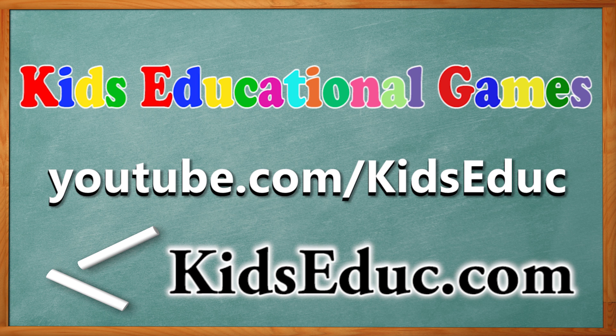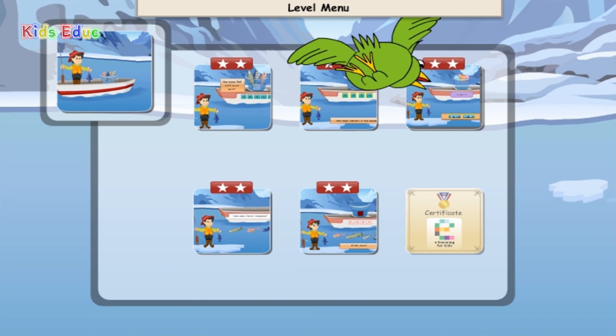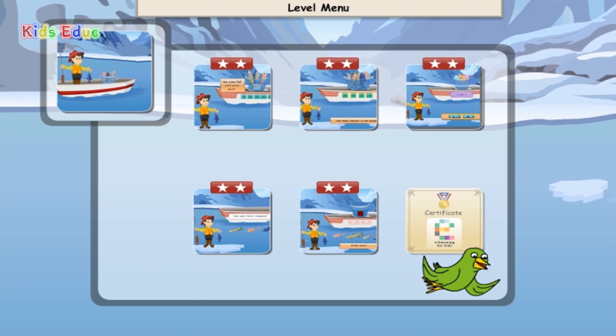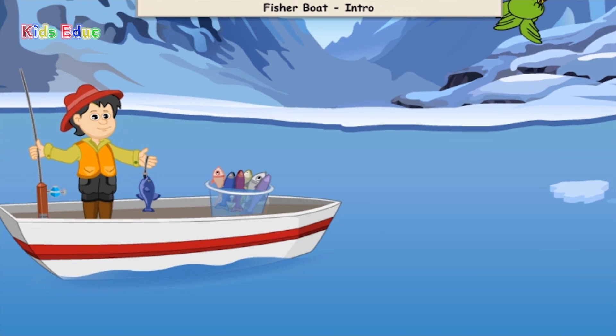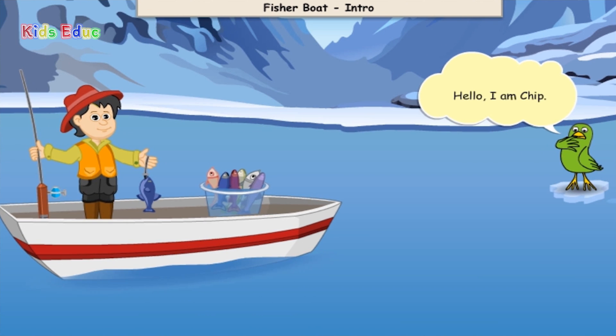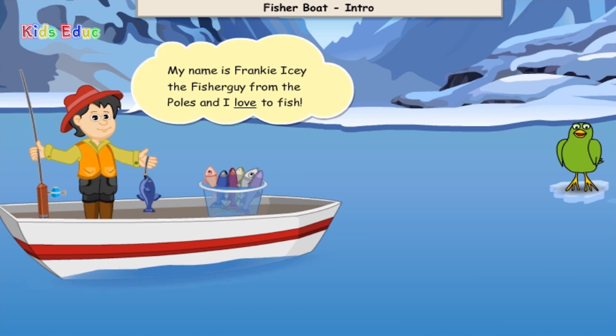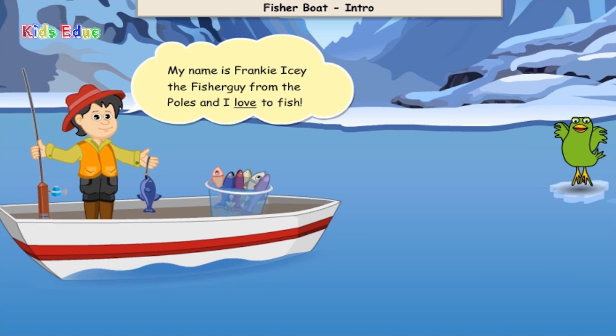Kids Educational Games. Kidsadduck.com. Hello! I am Chip. My name is Frankie Icy, the fisher guy from the poles, and I love to fish.